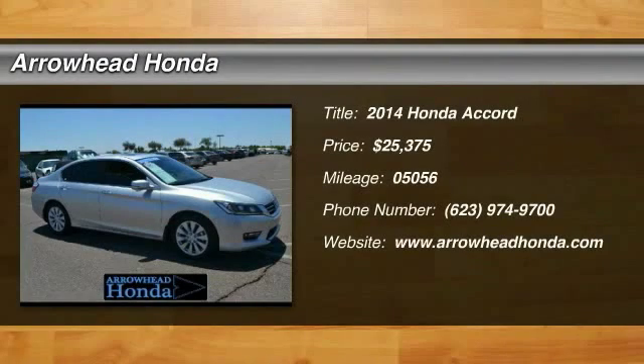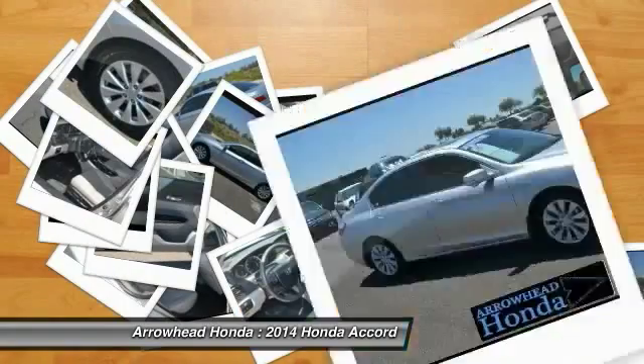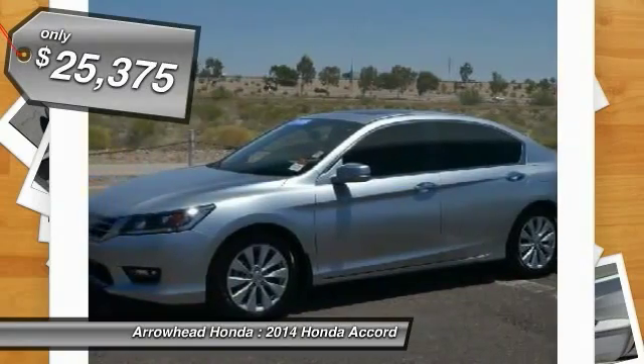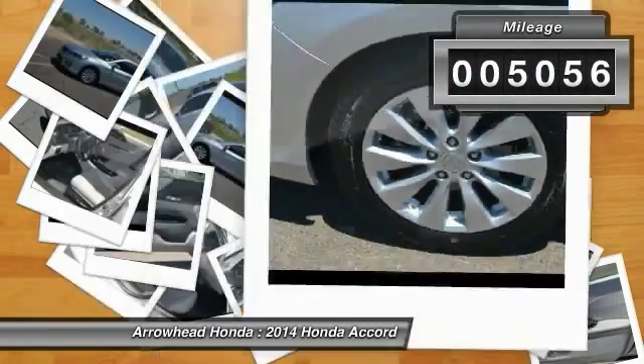The 2014 Accord. Ingeniously simple, yet overflowing with luxury and technological creativity — all that and more in the Accord. And it's priced below $30,000. This vehicle has less than 6,000 miles.